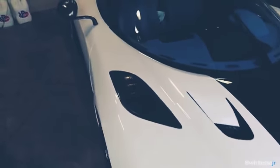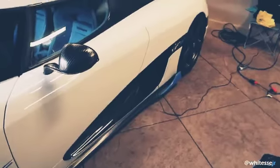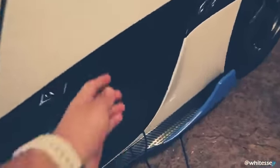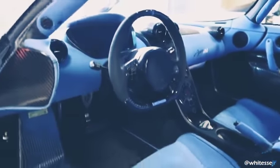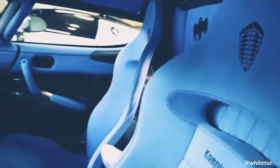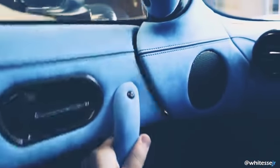Here she is. Take out the trickle charger first. There's the interior - closing the door every time is just so cool.